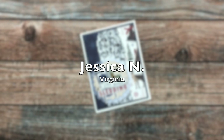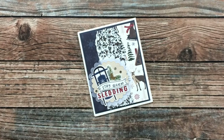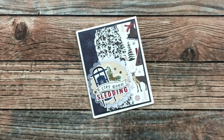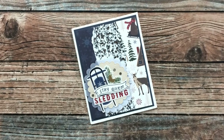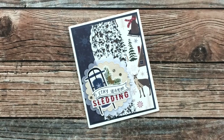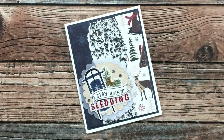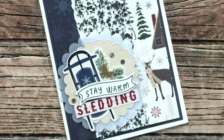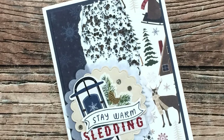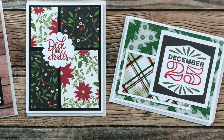Jessica N of Virginia, known on Instagram as Jesse Kate Creates and one of my collaboration team members, sent me this fabulous winter card. I'm loving those papers, her focal point, and whatever that glittery sparkly stuff is between the two torn pieces — I think it might be some kind of ribbon, but I am in love! Thank you Jessica.